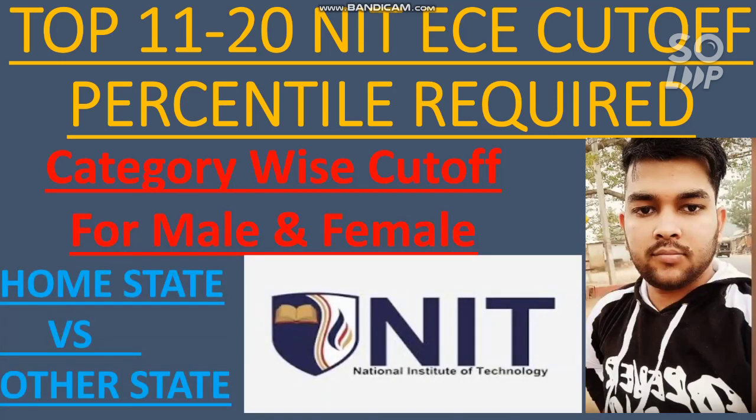I have already made many videos on cutoff — rank, percentile, marks required, and marks versus percentile expected for the April attempt. All those videos are in the description box or in my channel playlist. You can watch them in your free time to get complete information before counseling. I will also help with counseling if anyone has doubts — don't worry, just contact me.